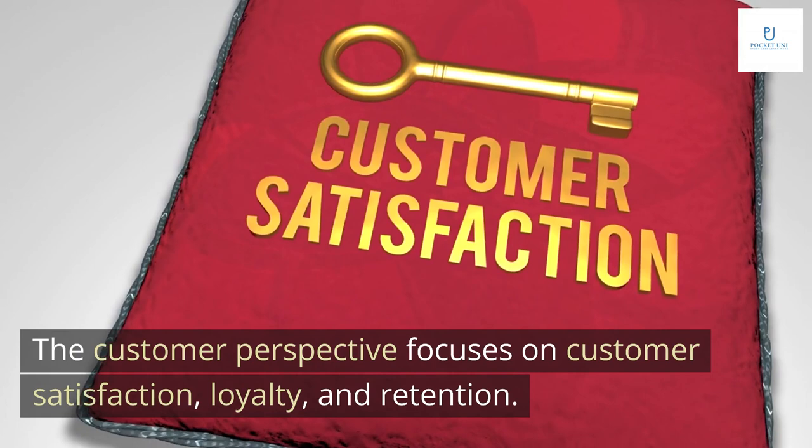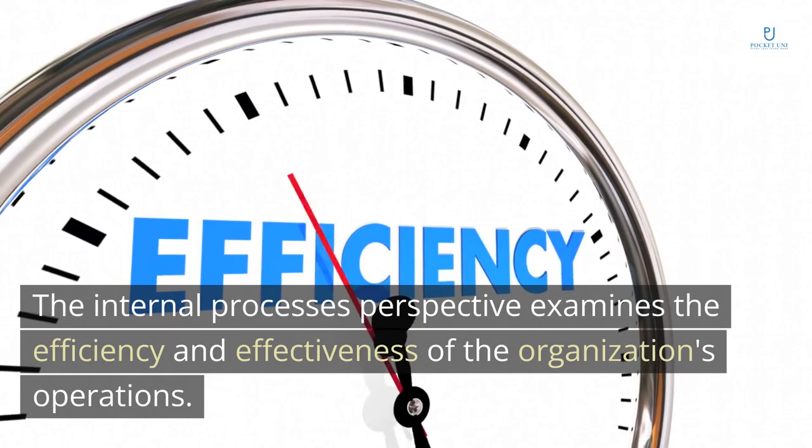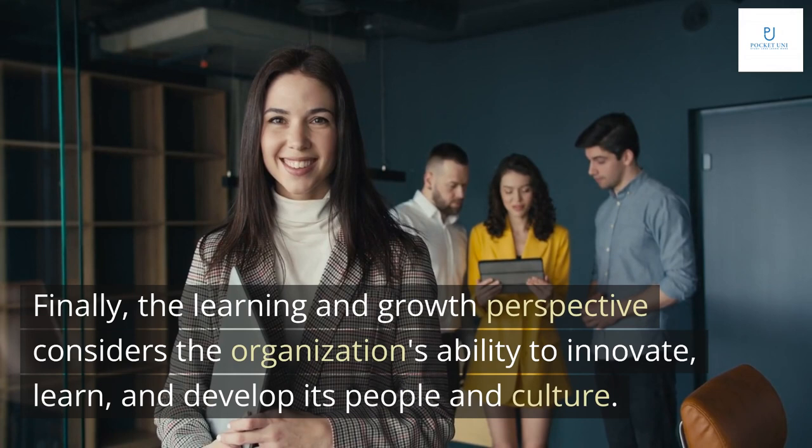The customer perspective focuses on customer satisfaction, loyalty, and retention. The internal processes perspective examines the efficiency and effectiveness of the organization's operations. Finally, the learning and growth perspective considers the organization's ability to innovate, learn, and develop its people and culture.